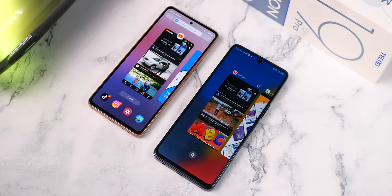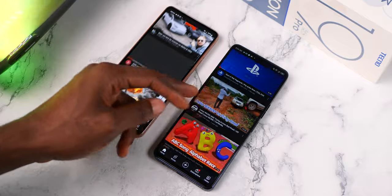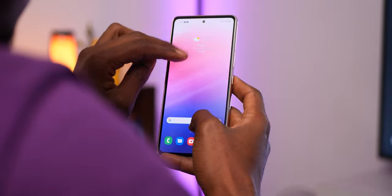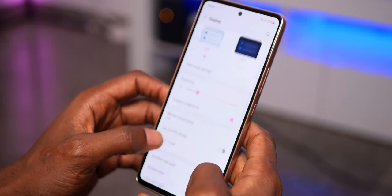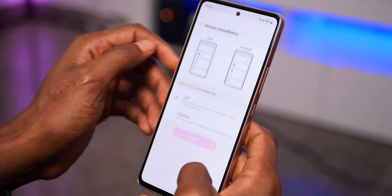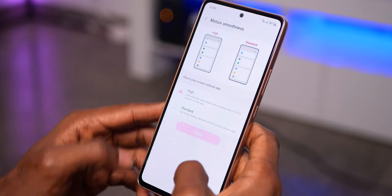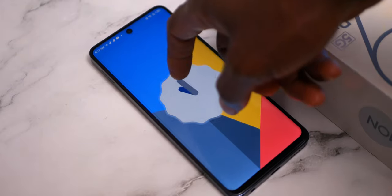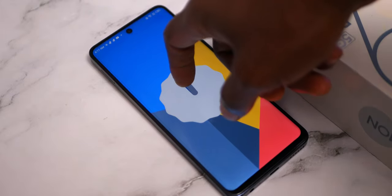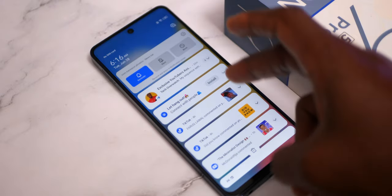They both get a 120Hz screen refresh rate and come with Android 12 with their respective custom UIs. However, most will likely prefer One UI on the Galaxy A53, seeing that it is cleaner, has less bloatware and no ads compared to HiOS. It also gets 4 years of major OS upgrades, meaning you can use the A53 for up to 4 years without worrying about it being outdated. The Camon 19 Pro 5G will likely not get major OS upgrades, though it may be in the Android 13 beta program.